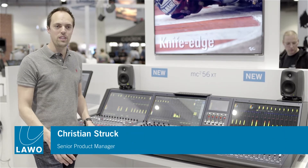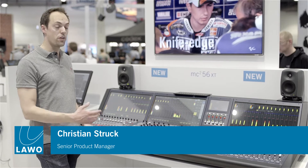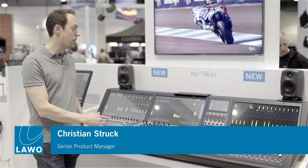Hello, welcome. We are at NAB 2015 at the Lava booth and we're showing a new version of our 56 console, the 56 XT.